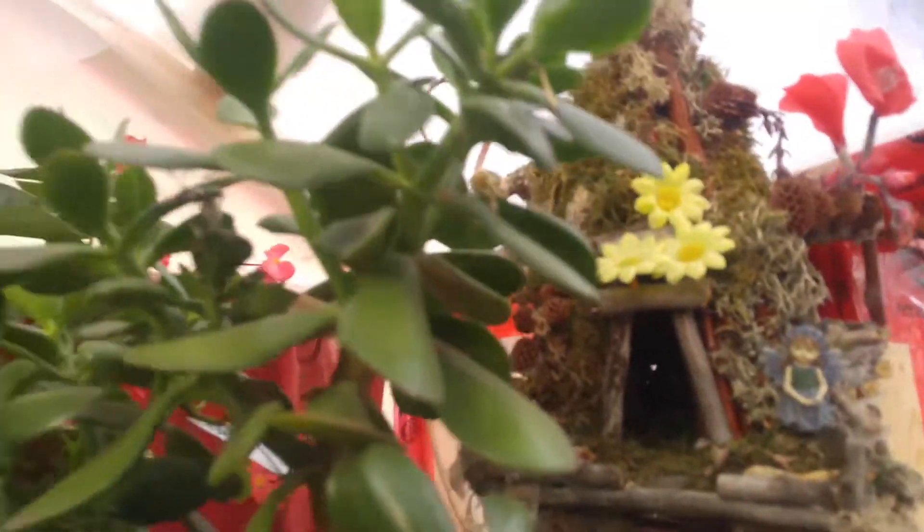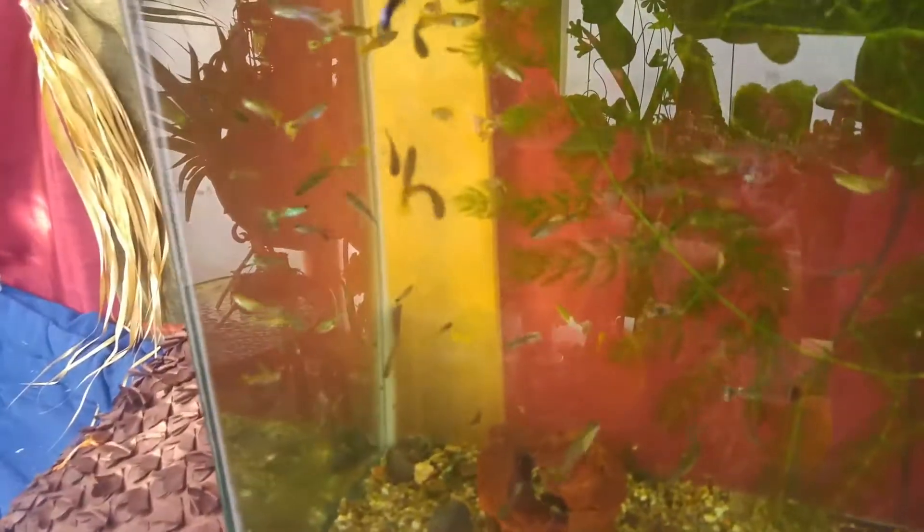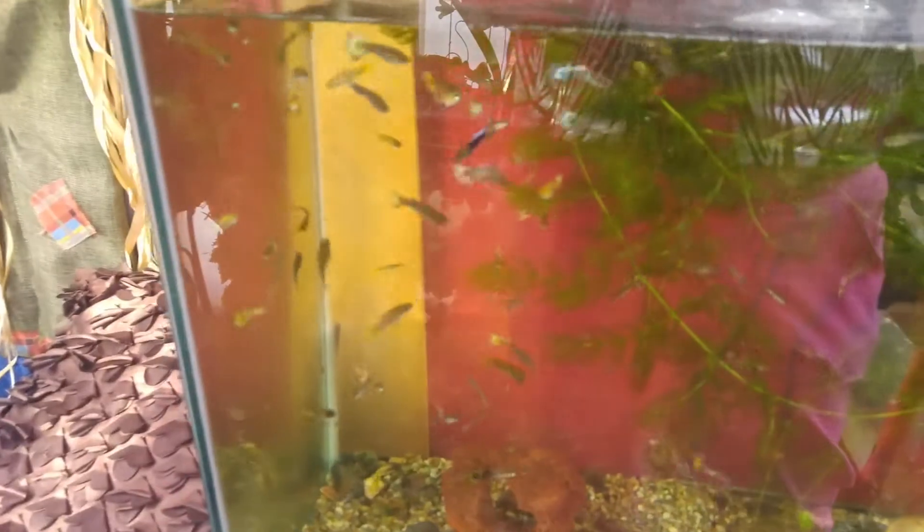I have to fix that fairy house — it was outside for the summer. And the little fairy pond. Like I haven't got enough going on. And there's a little tank here with all the guppies. The hornwort's kind of taking over — I'll have to thin some of the hornwort out perhaps.